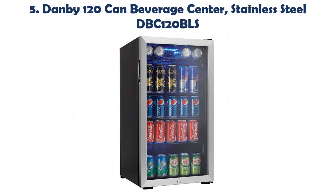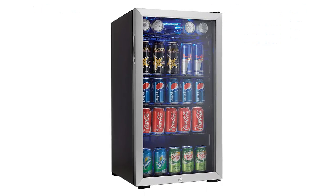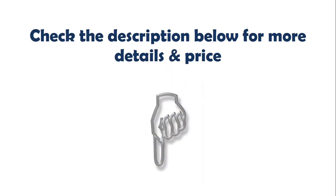Our list at number 5: Danby 120 Can Beverage Center, Stainless Steel DBC120BLS. It is an extremely good deal due to its low price and great performance, as it can lower the interior temperature to around 43 degrees Fahrenheit. The model takes up very little floor space, making it simple to find a place for it around the house. Check the description below for more details and price.